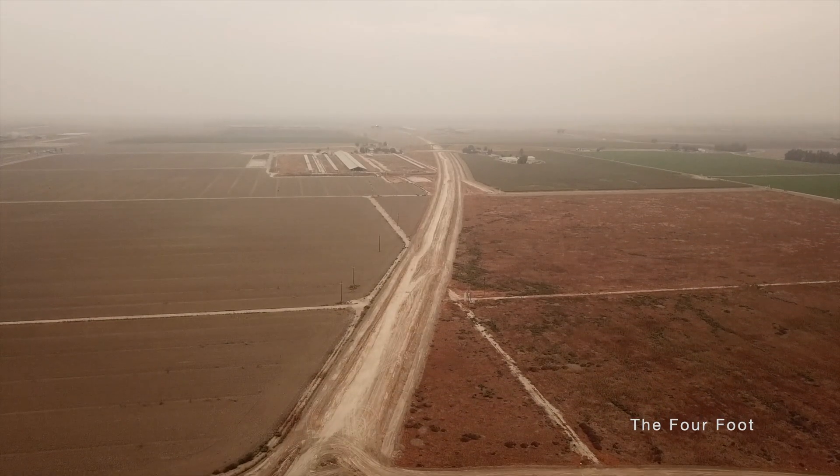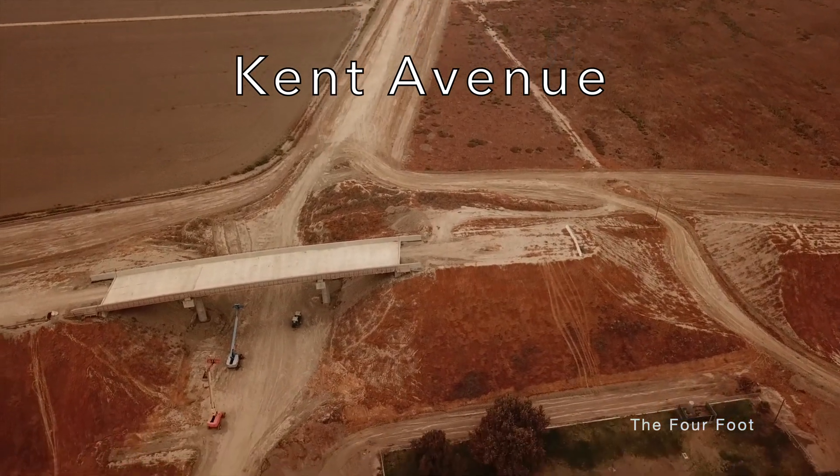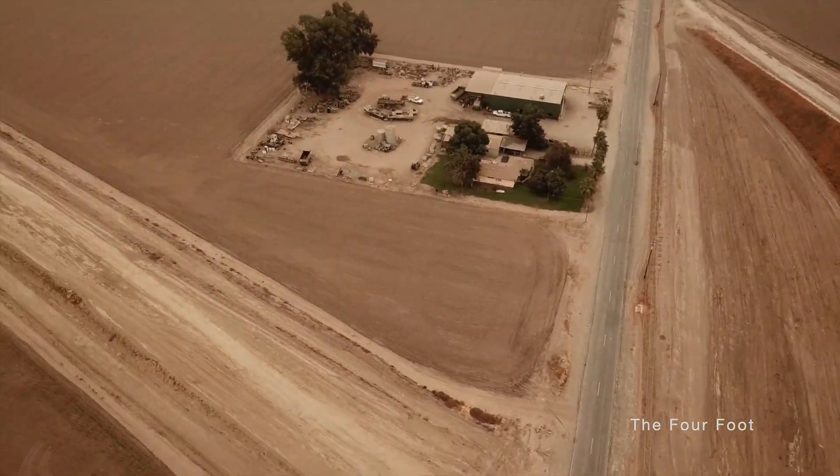In the distance is the Kansas Avenue grade separation that's nearing completion, and here we are at the Kent Avenue grade separation, which is substantially complete.